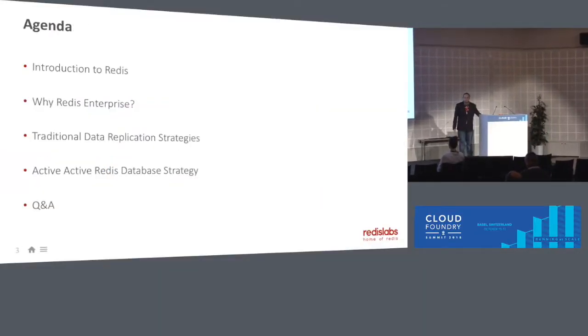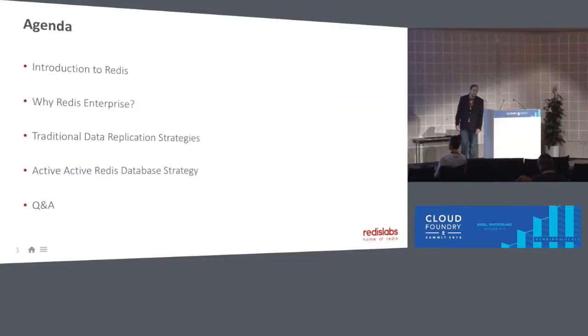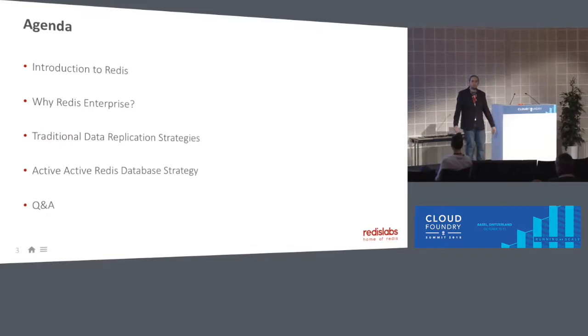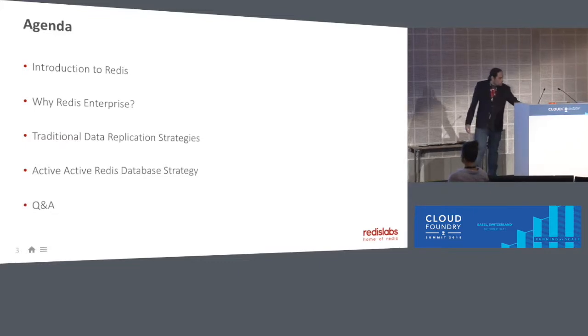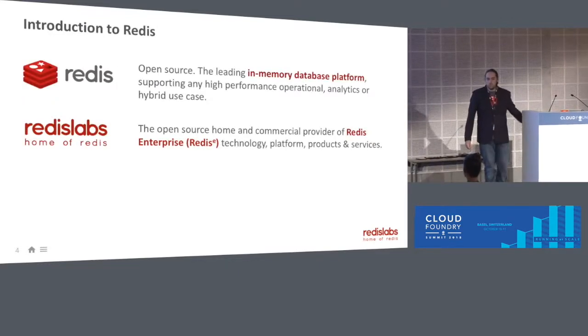But really, I'm here today to talk about Redis, Redis Labs, Redis Enterprise, and Cloud Foundry — specifically Pivotal Cloud Foundry — and how they all work together. So, without further ado, let's go ahead and get started.